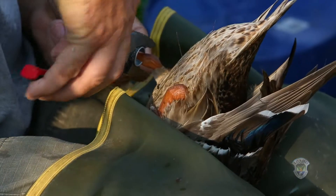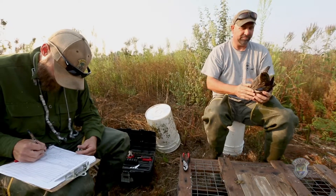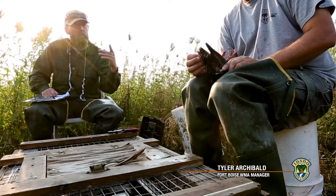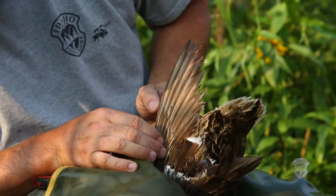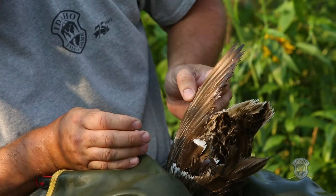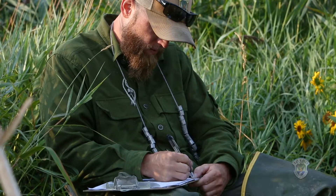So what we do with each bird is obviously determine the sex — little girl — and then determine whether this is a hatch year bird or an after hatch year bird, so whether it was born this year or the year prior. Then we record that information.